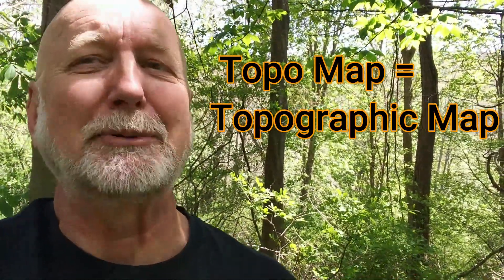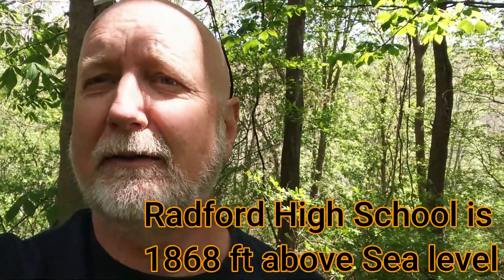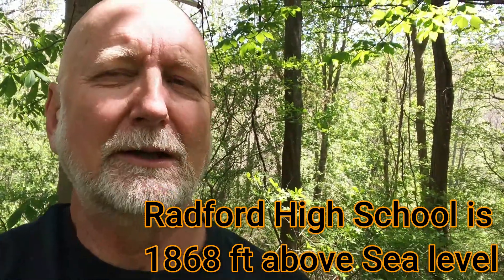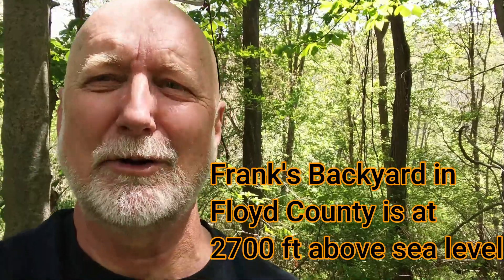I just checked a topo map — topo is short for topographic. Topographic maps are fun to look at because they show elevation, the steepness of slopes, and what the elevation is. Elevation is always measured in feet above sea level. I checked the topo map for Radford City, and I'm here just at the high school. The topo map shows my elevation above sea level is 1,868 feet. My house in Floyd is at about 2,700 feet — a total difference of maybe 700 or 800 feet.